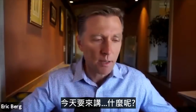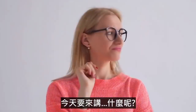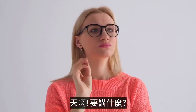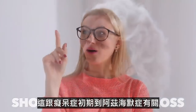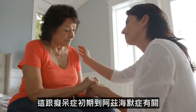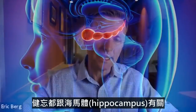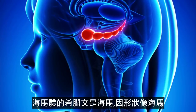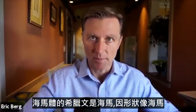All right, guys. So today we're going to talk about short-term memory loss. This can relate to the beginnings of dementia all the way over to Alzheimer's. The symptom of memory loss has everything to do with the hippocampus. The Greek term for hippocampus means seahorse because that's the shape.